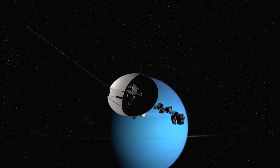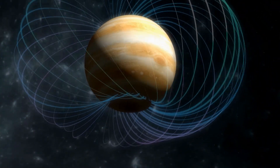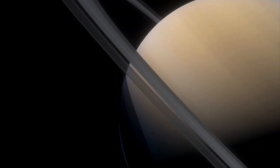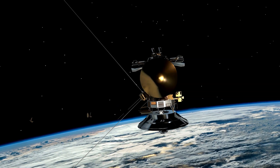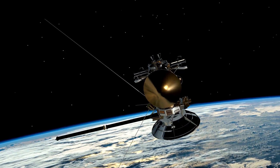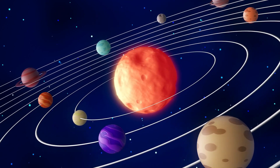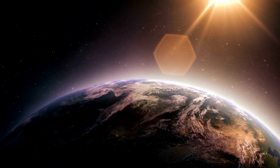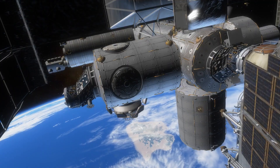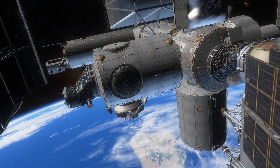Voyager 1's observations also provided new insights into the interactions between the planets' magnetic fields and the surrounding space environment, including the solar wind. These observations have allowed scientists to better understand the composition, structure, and dynamics of these planets and have provided valuable data for studying the evolution of our solar system. They have also inspired future missions to explore the outer planets, such as the Cassini mission to Saturn and the New Horizons mission to Pluto and the Kuiper Belt.